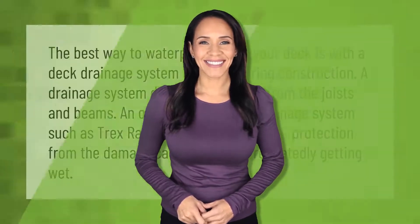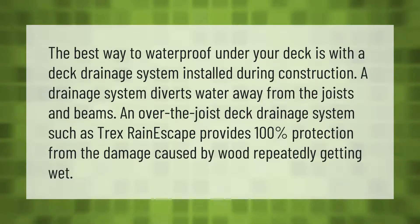The best way to waterproof under your deck is with a deck drainage system installed during construction. A drainage system diverts water away from the joists and beams. An over-the-joist deck drainage system such as Trex Rain Escape provides 100% protection from the damage caused by wood repeatedly getting wet.